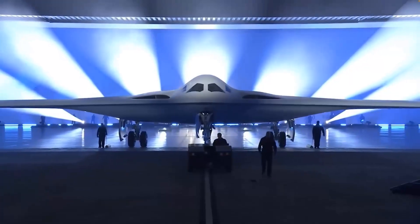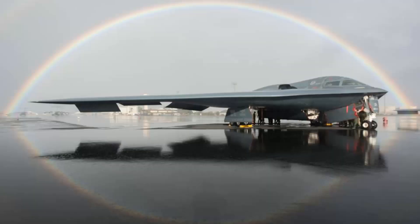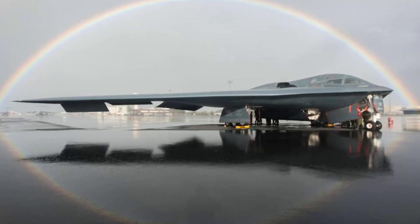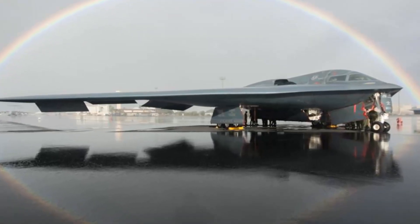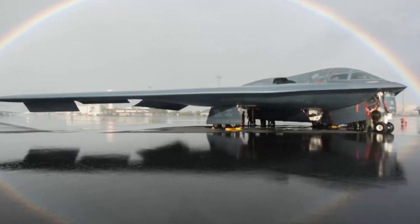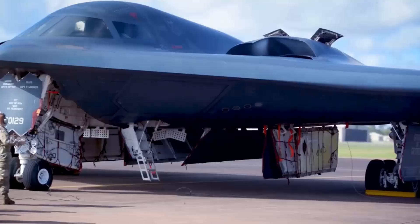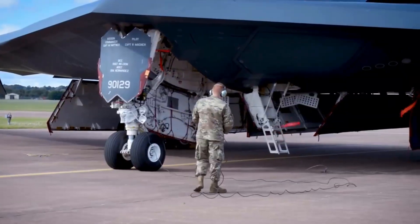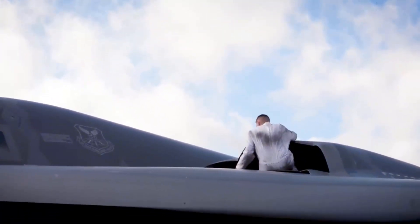The bomber is scheduled to join the U.S. Air Force in the middle of the 2020s, but the stealth aircraft is not anticipated to take off until next year. Given the gravity of the program, most aspects of the new bomber have been shrouded in secrecy, including financial information related to the project. However, available metrics and evidence indicate that the program is moving along according to budget and at a relatively quick pace, considering the B-21's advanced nature.